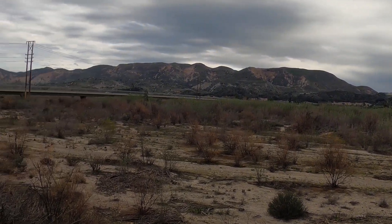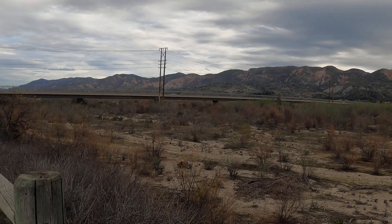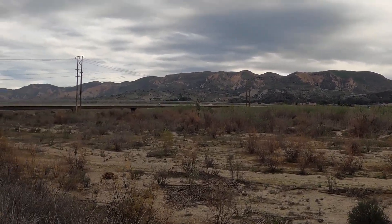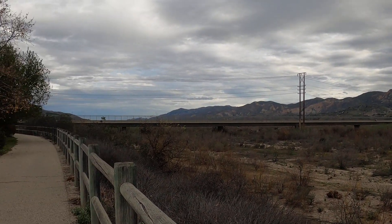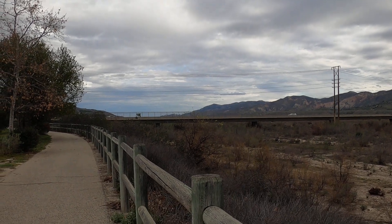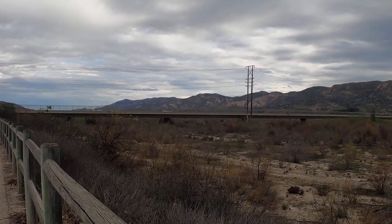Hello viewers. The fifth stop on the flood path at St. Francis Dam. That right there is the Barsdale-Fillmore Bridge that was taken out — one of many bridges taken out by the floodwaters.